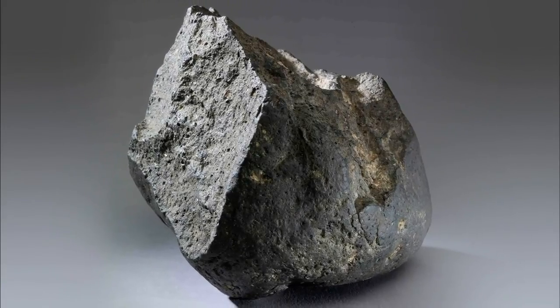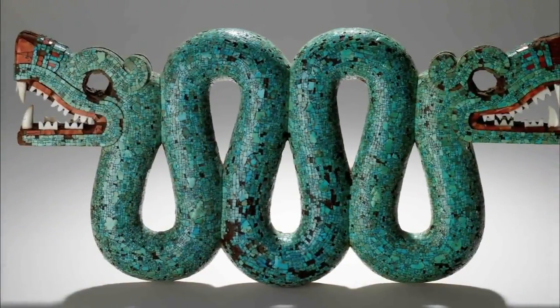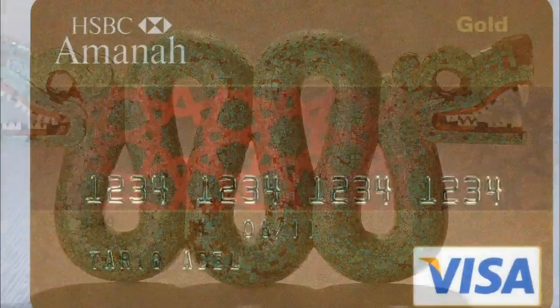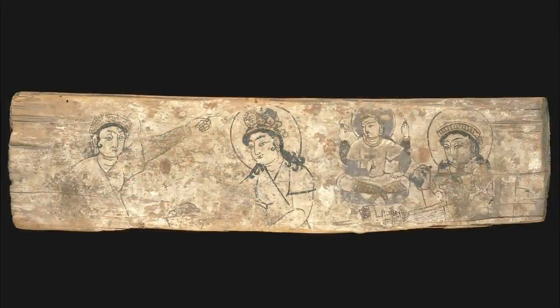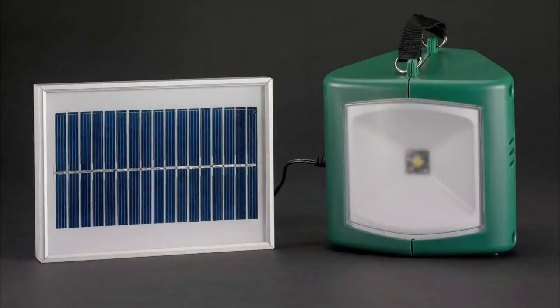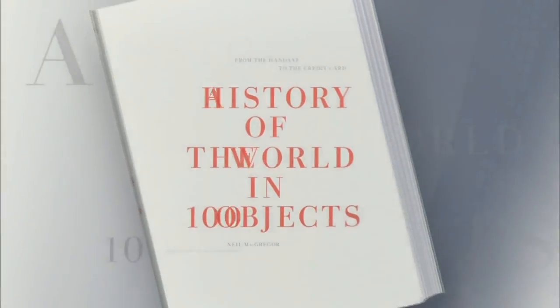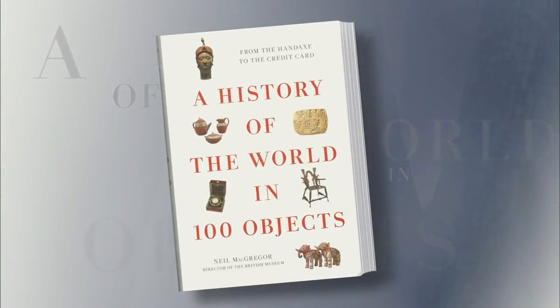A history of humanity told a hundred ways. Jeffrey Brown has our book conversation. A two-million-year-old stone chopping tool from Tanzania, a double-headed serpent from around the 16th century in Mexico, a credit card issued in the United Arab Emirates in 2009 — just three of the objects that, according to a new book, help us understand our past and who we are today. 'A History of the World in 100 Objects,' all of which are taken from the British Museum, which has been collecting objects for more than 250 years. The author is Neil McGregor, director of the museum.